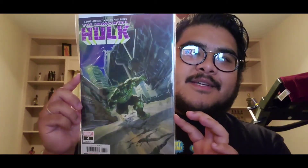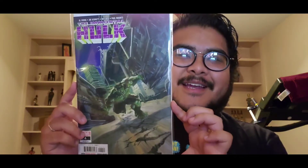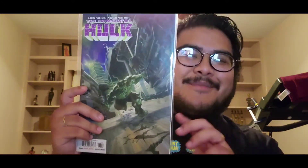Next we have Immortal Hulk number four — really cool cover of him holding two cars in his hands, rampaging through the city. It reminds me of that Hulk: Ultimate Destruction game. You could grab city buses and surf around the city — it's a crazy game. If you guys haven't played it, check it out. It's old school. Next, Immortal Hulk number five.